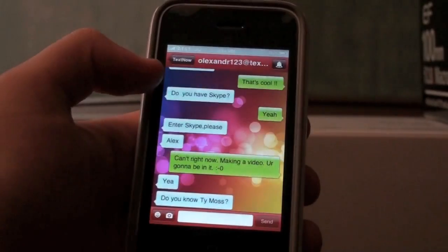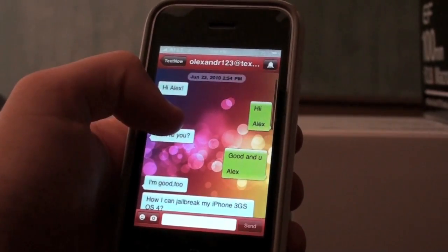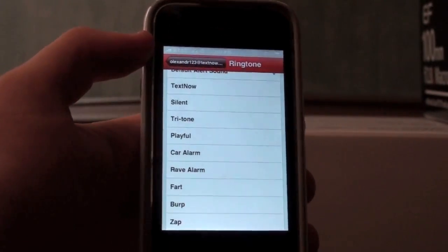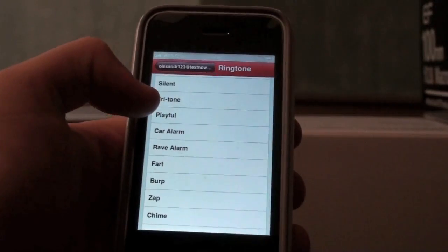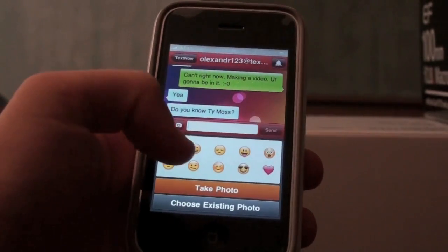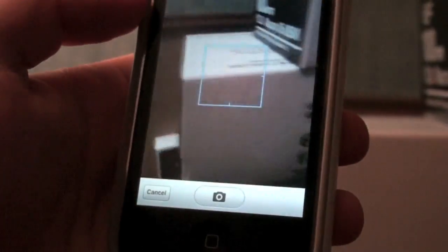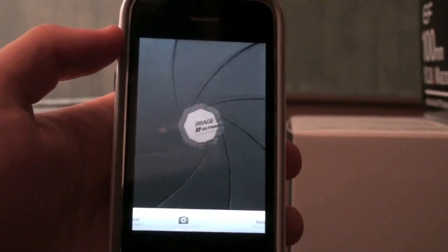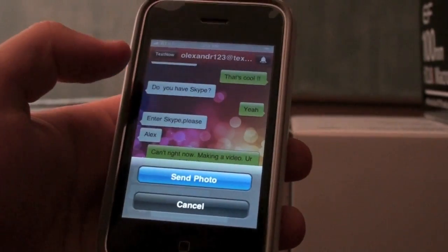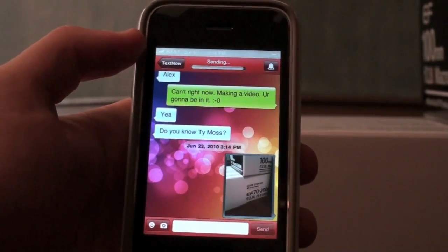Let me show you an example. I was talking to this guy Olexander123, which is kind of funny because that's kind of like my name, Alex. You can see I already talked to him. You can set a custom ringtone just for this contact, so if a friend or your parents text you, you'll know it's them. You can also send emoji icons or take photos — here's a quick picture of my box for my 70-200 lens. I can send that to him, and there you go, it's sending. It sends quite fast, which is a really nice feature.